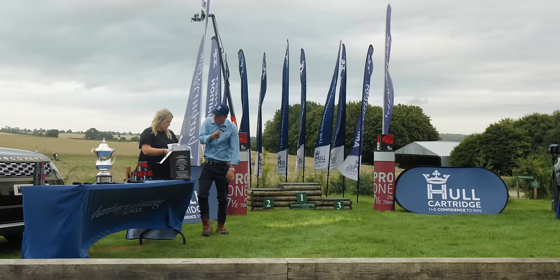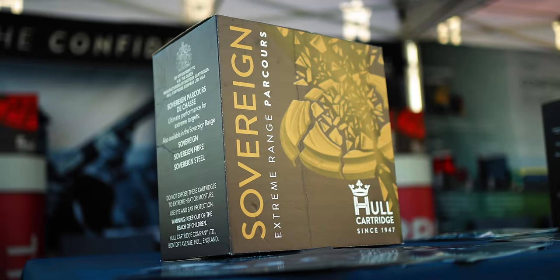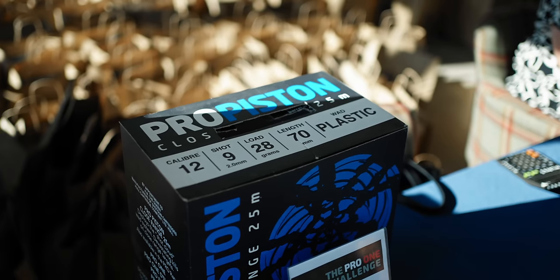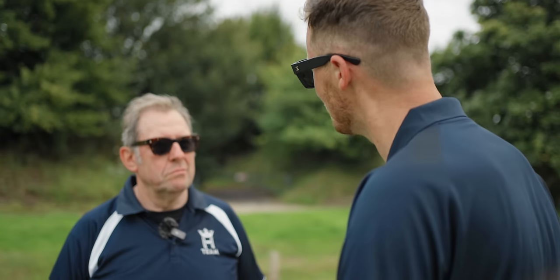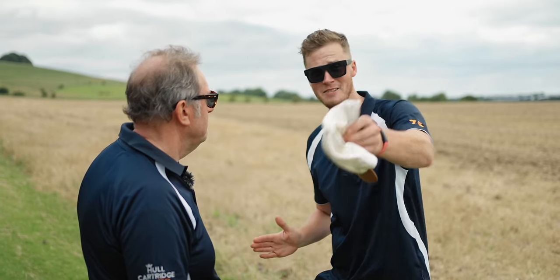Allowing people to come and shoot Hull — the Pro 1 is a fantastic cartridge, she's been around a long time. We've got Sovereign, Pro Fibre, Pro Piston; they do give you a competitive edge. 100% — I'm proud to be a Hull shooter. You know the product's going to work; look at the target and do the best you can. For those with talent, I'm selling the cartridges, so everything's cool.